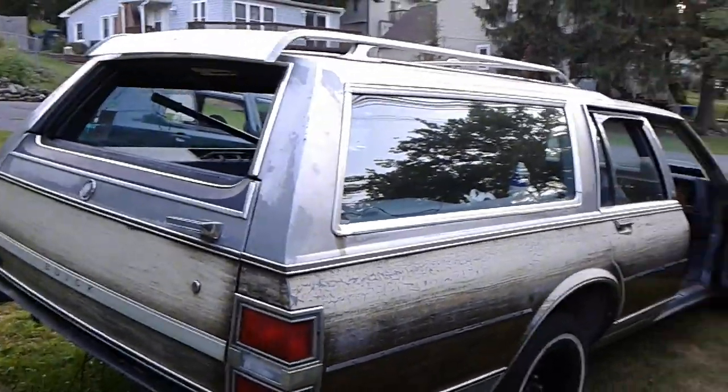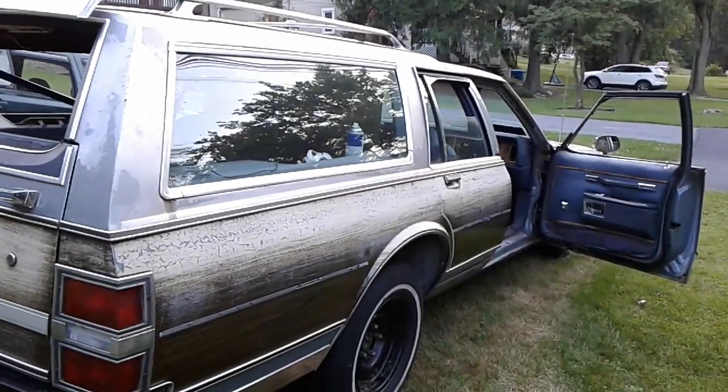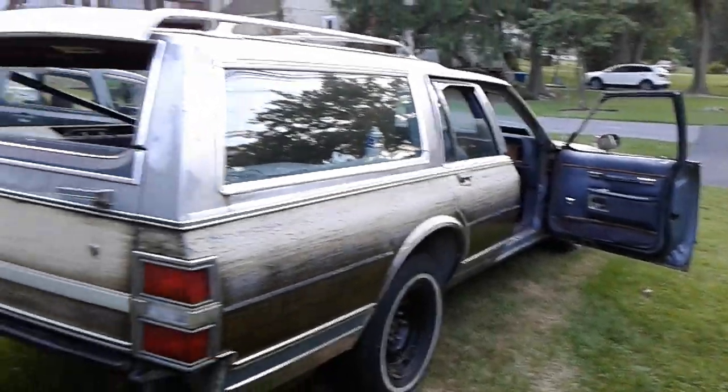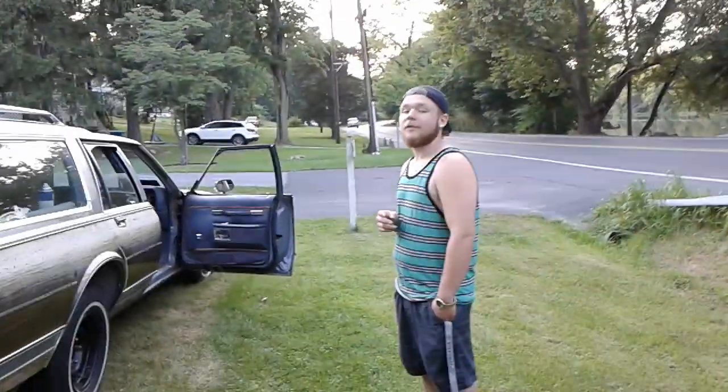It just blows my mind — I bought the car dirt cheap as a parts car for the other one, and it turned out to be too good to part out. Alright, that's all for now. See you later.